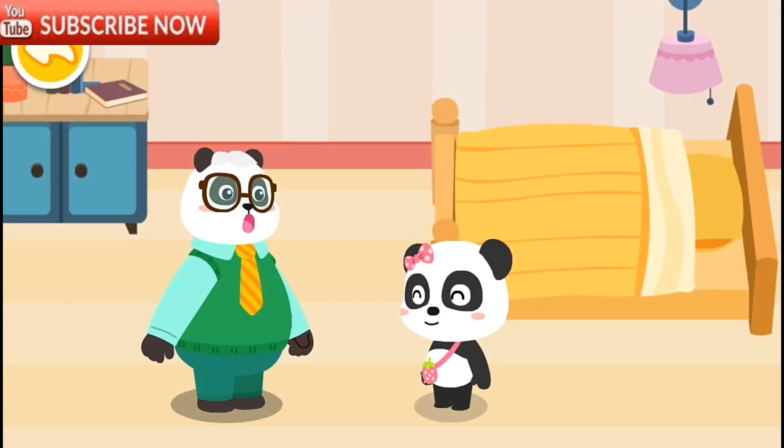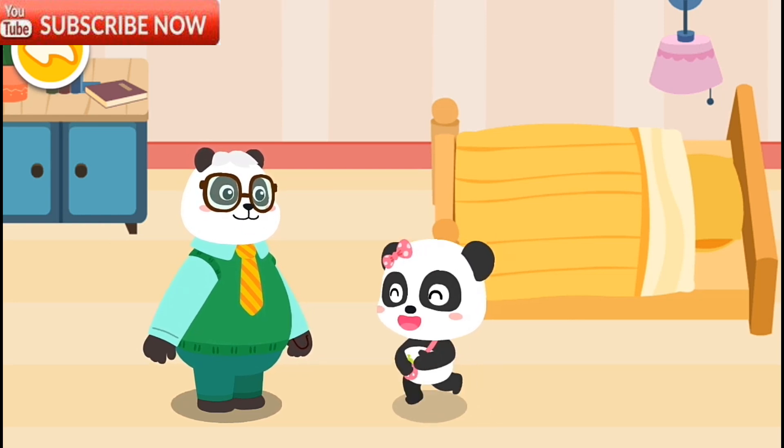Mew Mew Mew, the hurricane is gone, and we're safe now. Yay! Great! Ha ha ha!